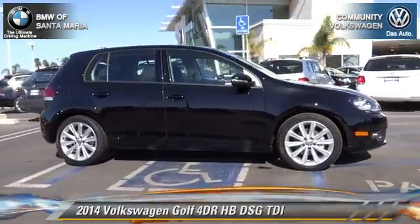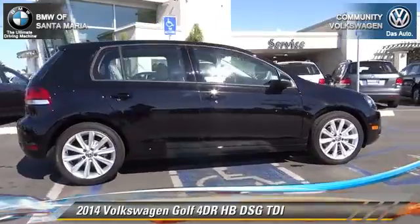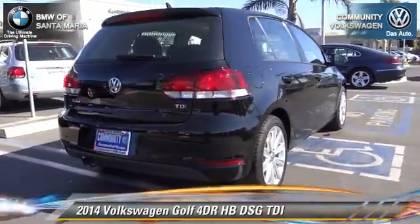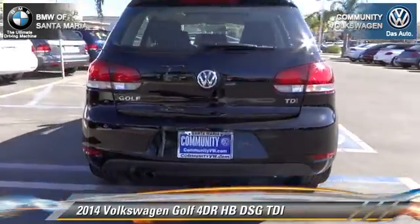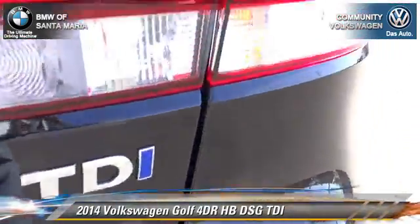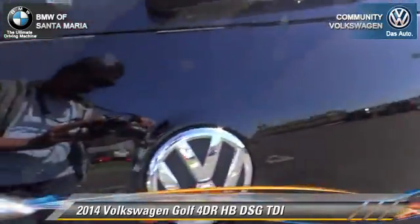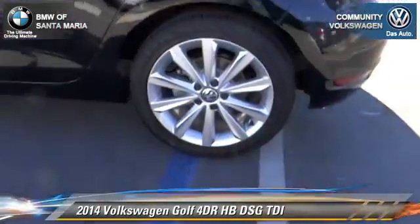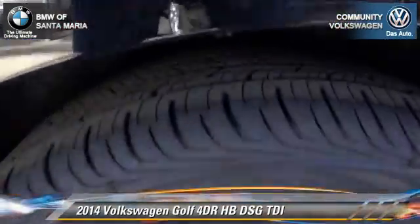With an automatic transmission, this vehicle is well equipped. This Volkswagen features power door locks, a sunroof, and alloy wheels. Safety features include traction control, four-wheel ABS, and stability control. Comfort and convenience features include leather seats and Bluetooth wireless.